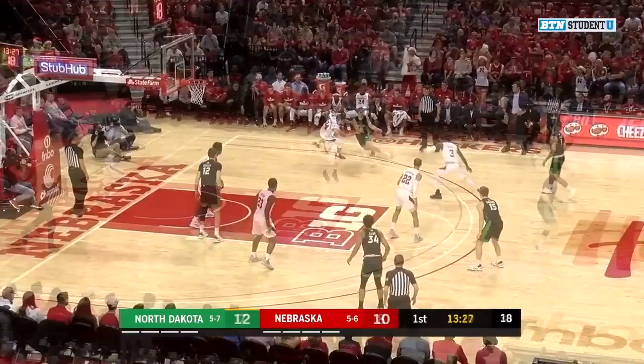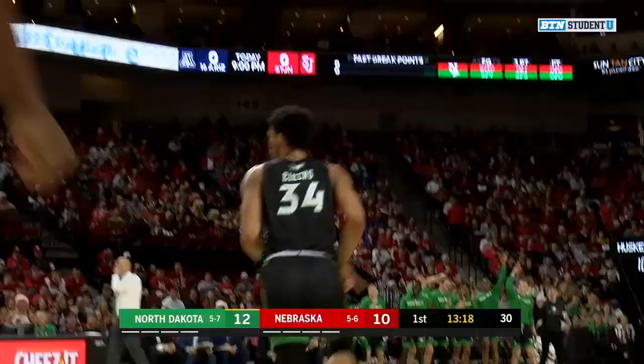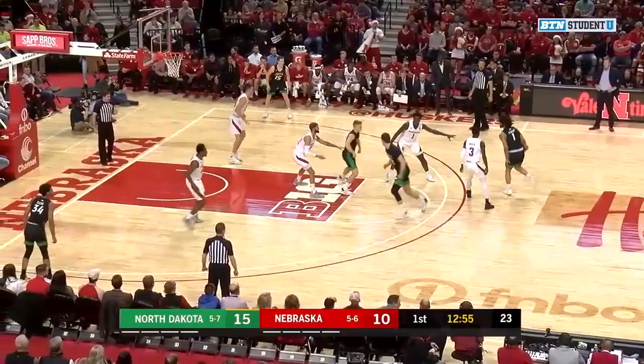With the Fighting Hawks, as the drive by Brown, feeding it back outside. Allen Eikens, step back, three-pointer over Jervae Green and he gets it to fall.